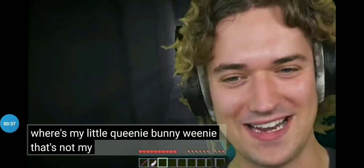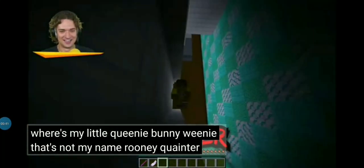Weenie weenie, that's not my name. Weenie weenie, that's not my name. Weenie quainer with doodly.